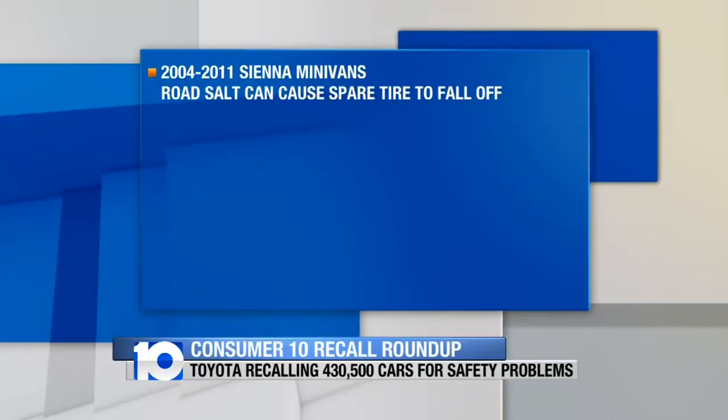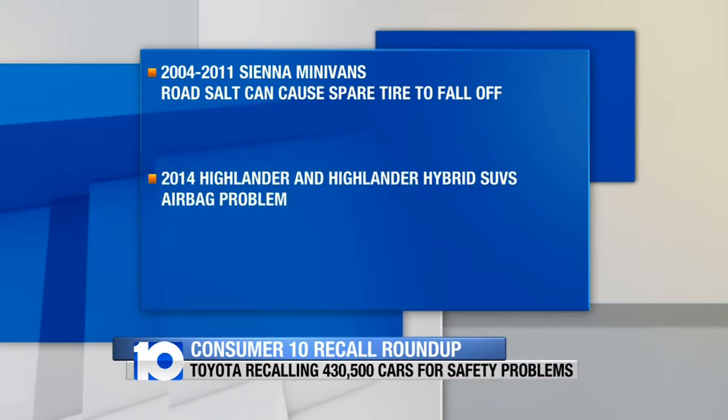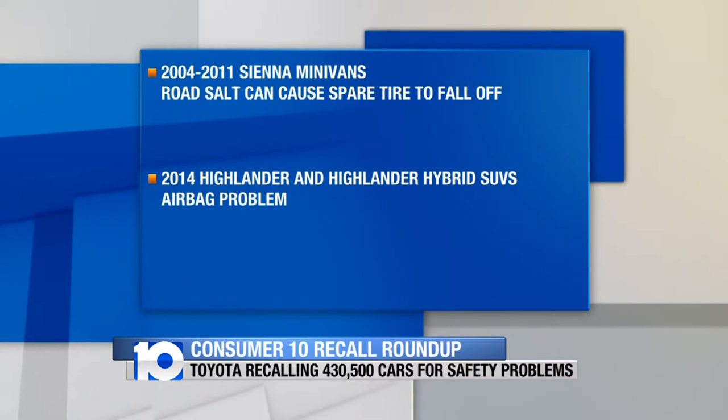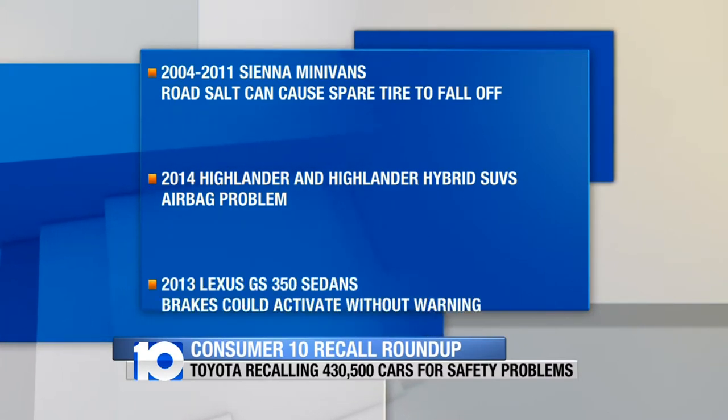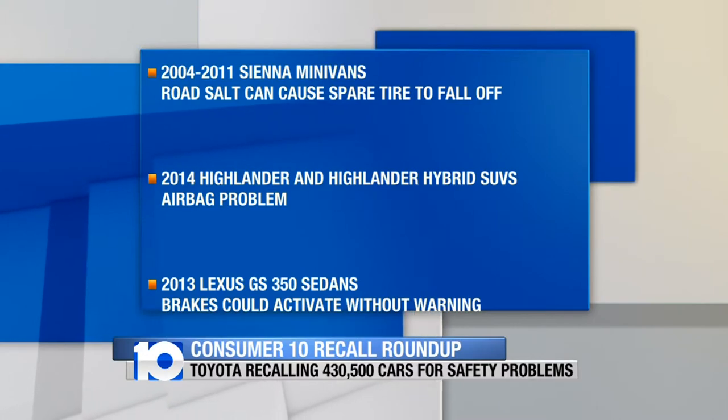Toyota is recalling more than 430,000 cars. The recall involves 2004 through 2011 Sienna minivans — road salt can corrode the underside and cause the spare tire to fall off. Some 2014 Highlander and Highlander Hybrid SUVs are being recalled over an airbag problem. And some 2013 Lexus GS350 sedans are recalled because the brakes could activate without warning.